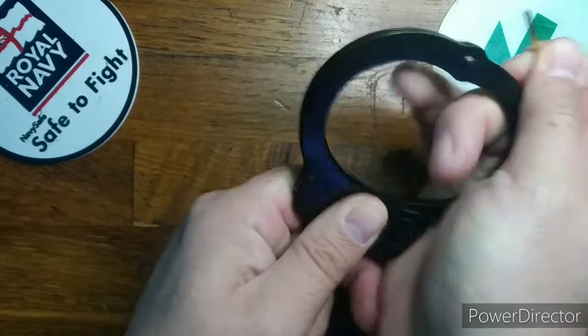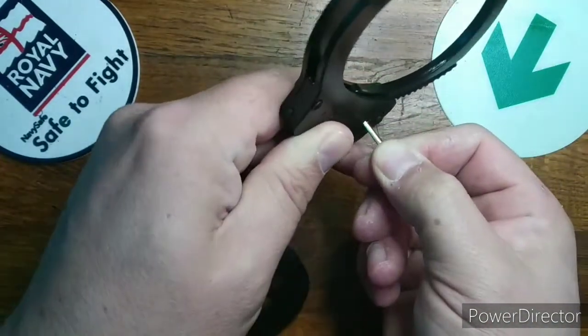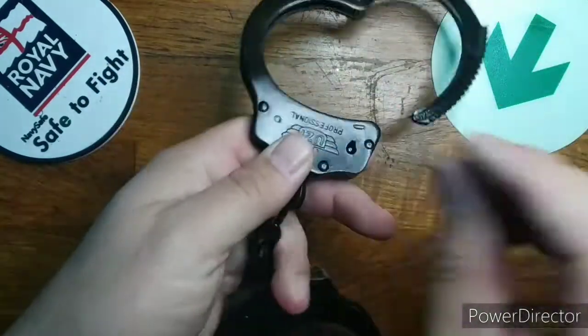I don't think they are difficult, but they do have a monster spring hiding inside them. I think they look cool and have a smart name, but there are other options that offer better pick resistance.